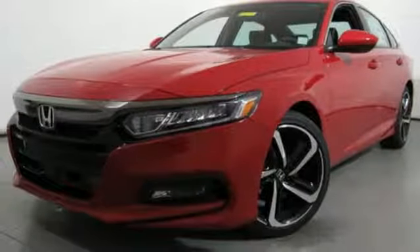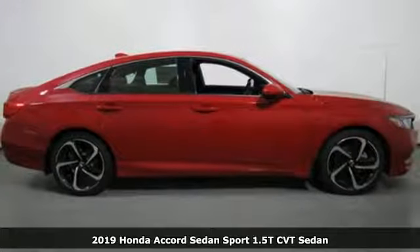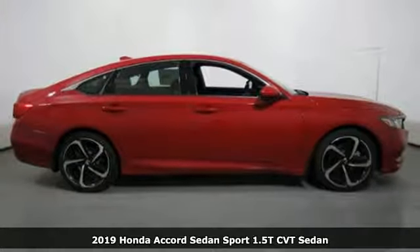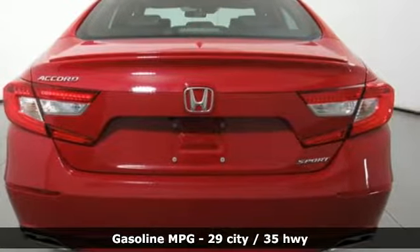Here's a new 2019 Honda Accord sedan. Honda's flagship car isn't just a vehicle, it's a legacy. And with features like these, every drive is a pleasure.